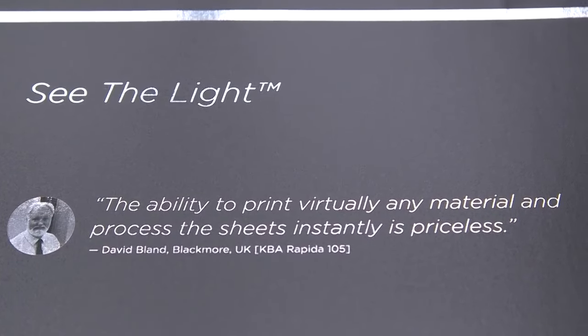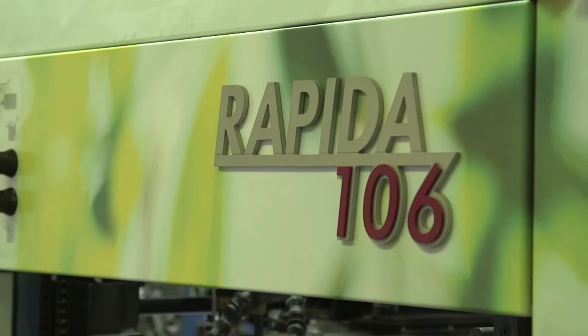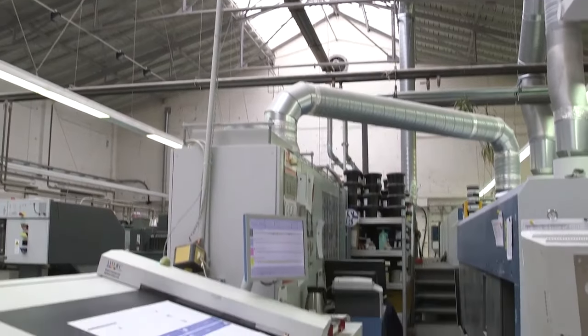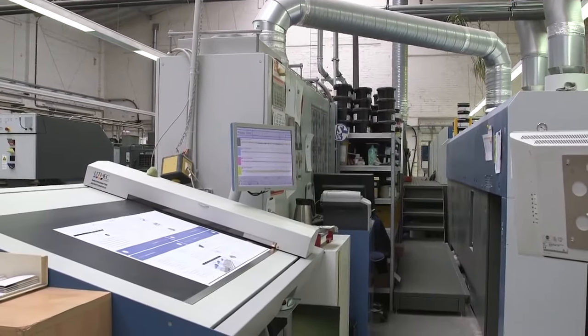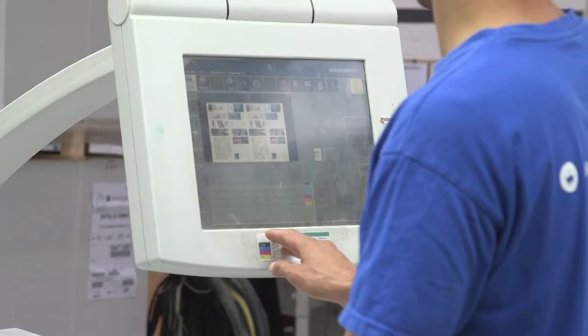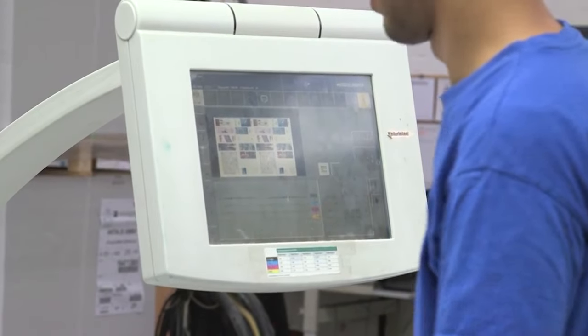In 2012, when we saw this system at the trade show, it was relatively unknown in Germany and also in Europe. The first machine was installed in early 2013 in Switzerland — it was a Ryobi with an LED dryer. After the success of those first one or two installations in 2013, the real breakthrough came in 2014 and 2015. And 2016 will be the year of this technology — we are convinced it will also be the big topic at the Drupa trade show.